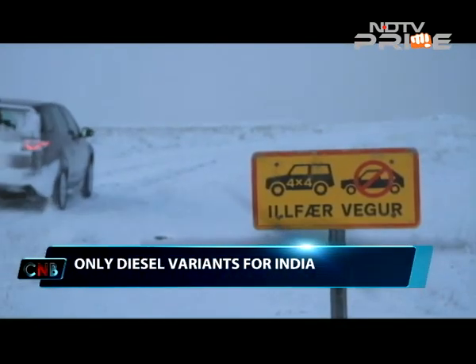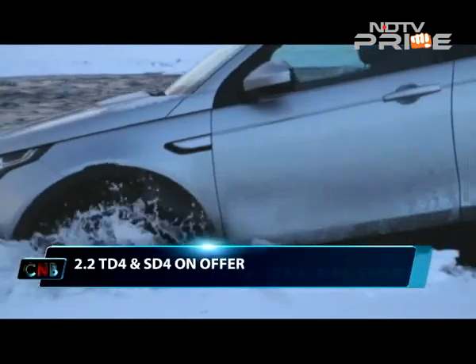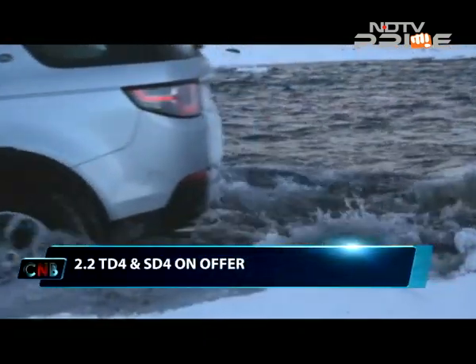The Indian variants have the 2.2 TD4 and SD4 diesel engines as options. Both use JLR's standard 9-speed ZF gearbox.